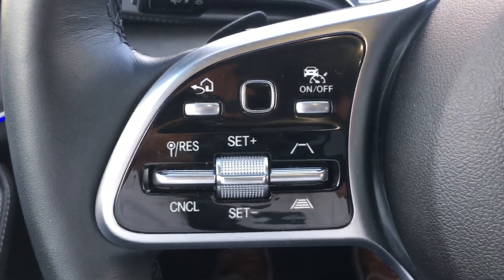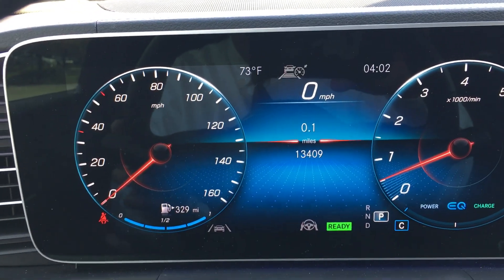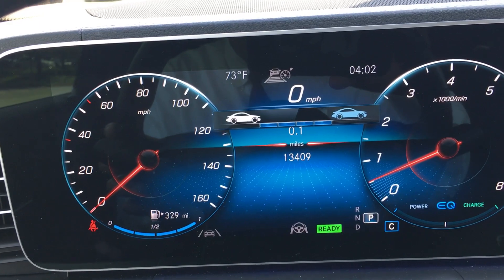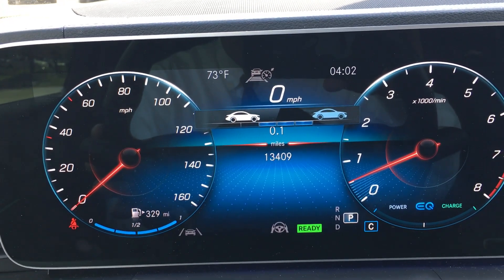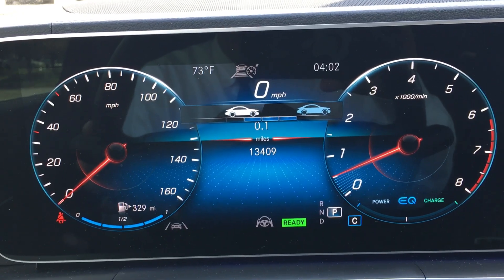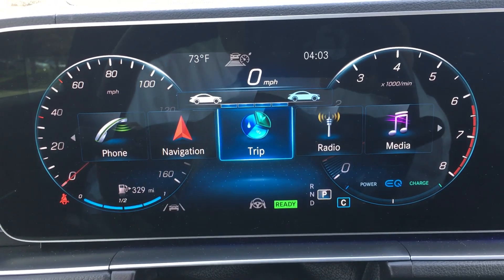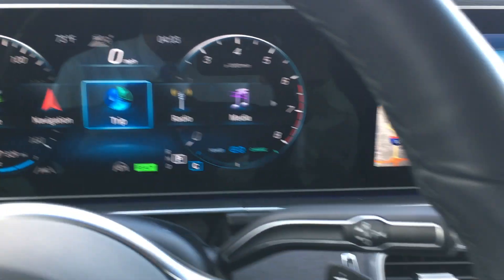You're also equipped with the driver assistance package. When you activate your cruise control, you're actually able to gauge the distance between you and the car in front of you. This car will virtually drive itself. It is actually the safest car that Mercedes-Benz makes — this vehicle is designed to save your life and the life of anyone in it, no matter what the circumstances are.